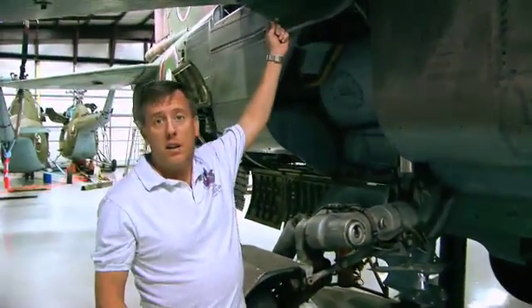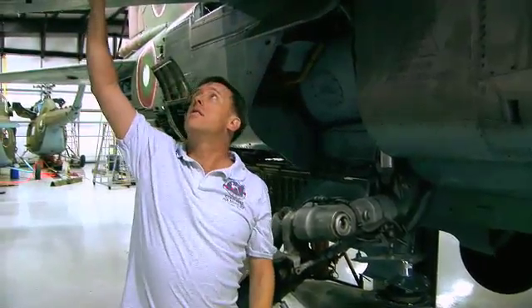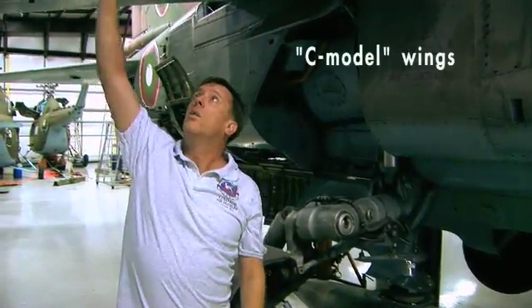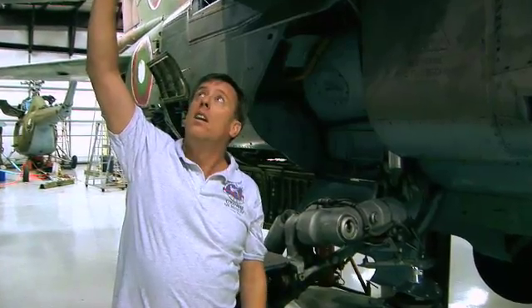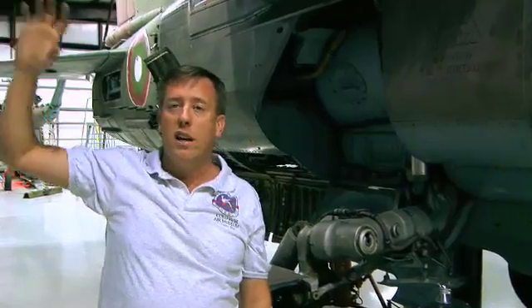The other thing this aircraft has is the C model wings, which gives you this dog tooth up here. The dog tooth produces a kind of spiral effect on the air, which uniformly loads the leading edge, gives you a little bit better bite into the air, and lets you go to a little higher angle of attack.